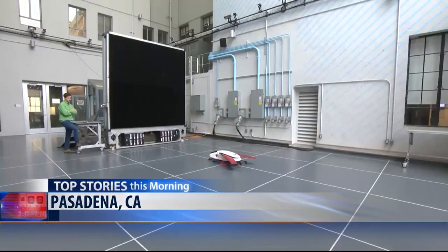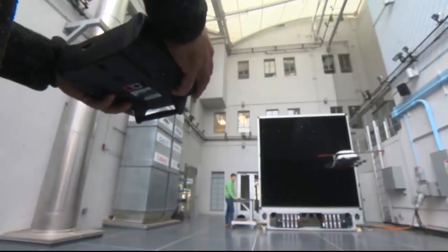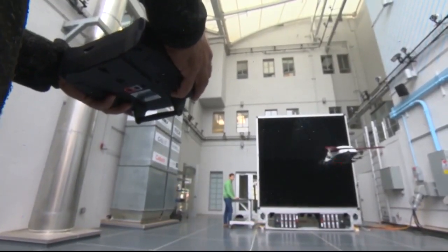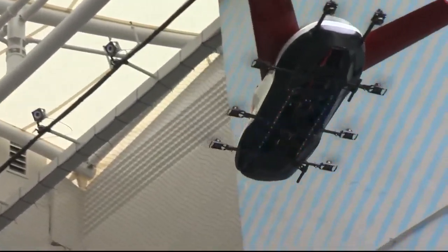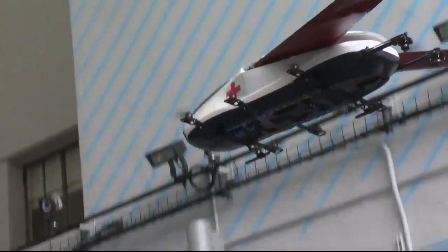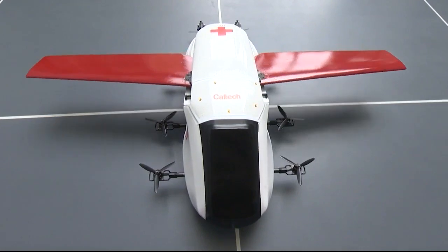Taking off in three, two, one. It's technology designed to save lives. Researchers at the California Institute of Technology described this autonomous ambulance as the future of emergency response. We're calling it actually a personal rescue system. Professor Maury Garib says the self-flying rescue drone has been in development for two years.